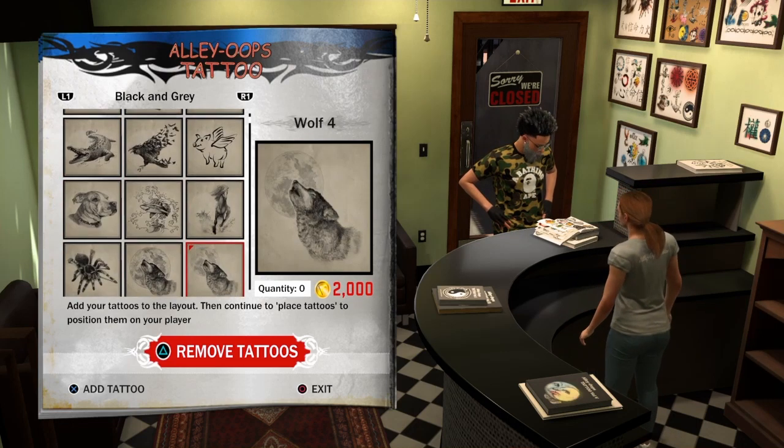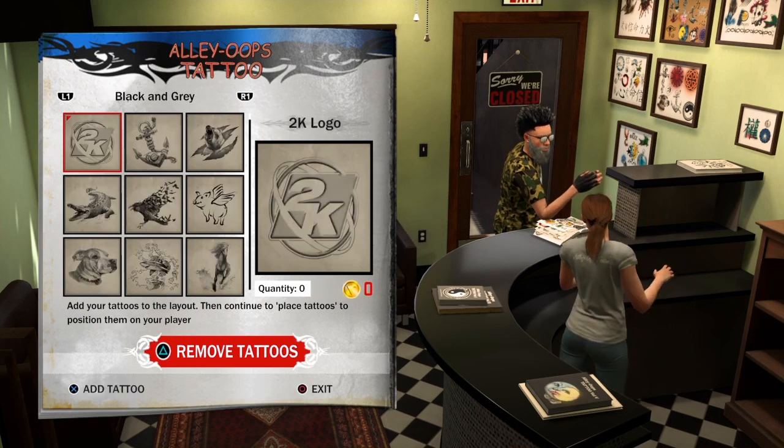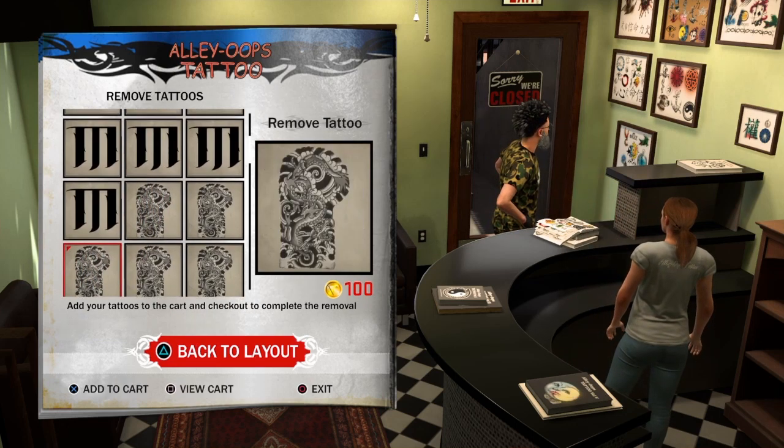What y'all want to do is go to 'Remove Tattoos.' As y'all can see, while I'm skipping through it, I still do not have my tattoo on.